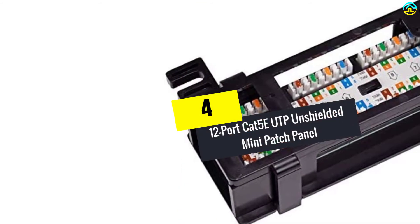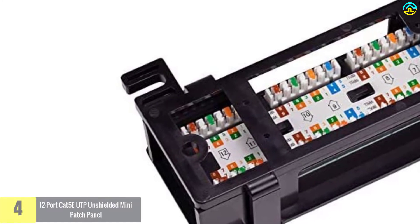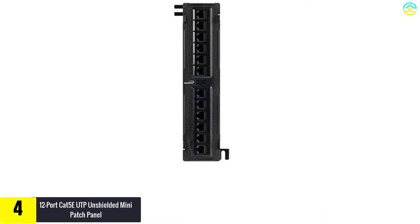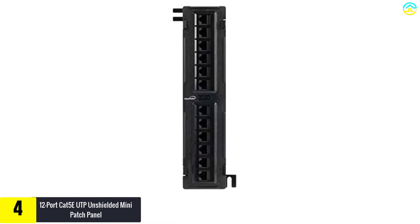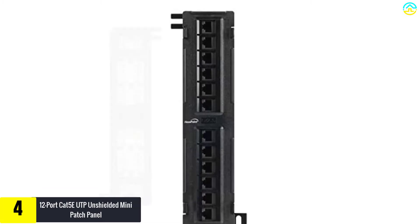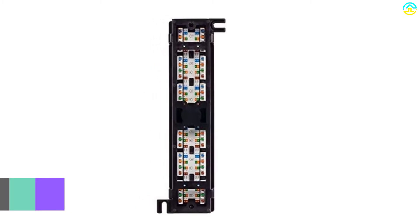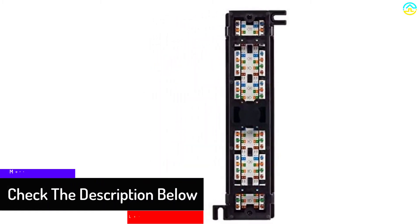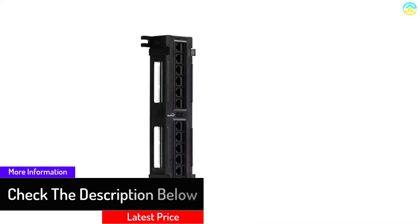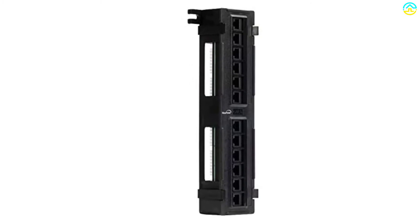Moving on at number 4, we have the 12-port CAT 5E UTP unshielded mini patch panel. NavePoint is another brand whose reputation has remained untarnished when it comes to the manufacture of top tier patch panels. Making use of CAT 5E cabling and 12 ports for convenience, this item will satisfy your desires. If you're used to those cheap knockoffs which break down after a single use, then this patch panel is your best bet. Given its robust and compact construction coupled with its incredible performance, you'll love it.